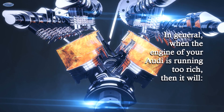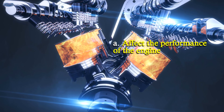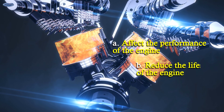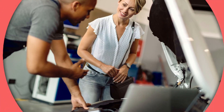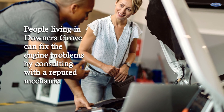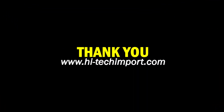Conclusion. In general, when the engine of your Audi is running too rich, it will affect the performance of the engine and reduce its lifespan. People living in Downers Grove can fix engine problems by consulting with a reputed mechanic. Thank you.